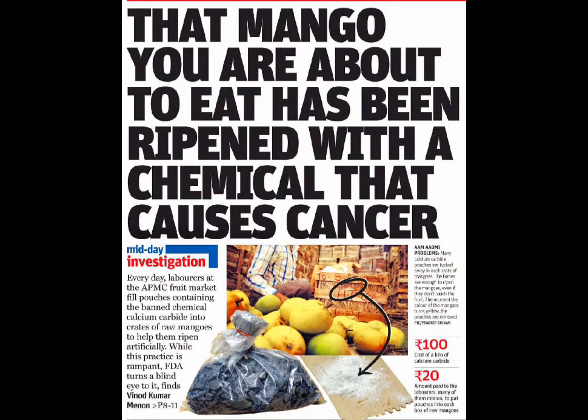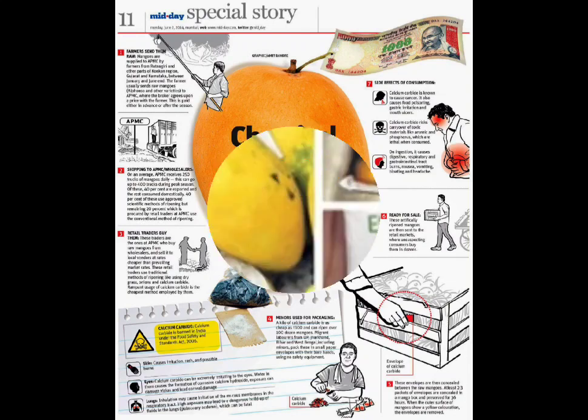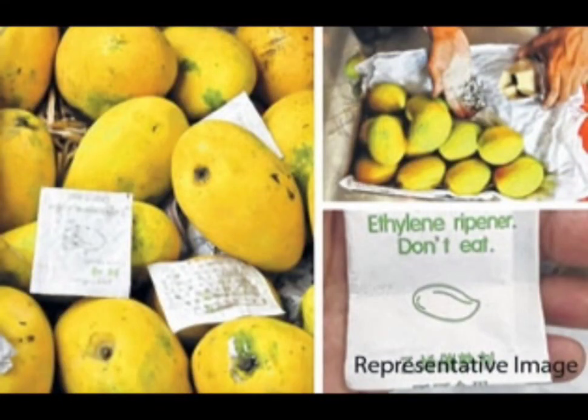However, its use for this purpose is considered unsafe and illegal in many countries, due to health risks associated with its by-product, acetylene gas. Acetylene gas is produced when calcium carbide comes into contact with moisture, such as that present inside the fruit. The gas can contain traces of harmful substances like arsenic and phosphorus, which can pose health hazards to humans. Calcium carbide was used to release acetylene gas, which triggers the ripening process by acting as a plant hormone called ethylene. However, the acetylene gas produced by calcium carbide can also lead to adverse health effects when consumed, and can impact the quality and taste of the fruit.